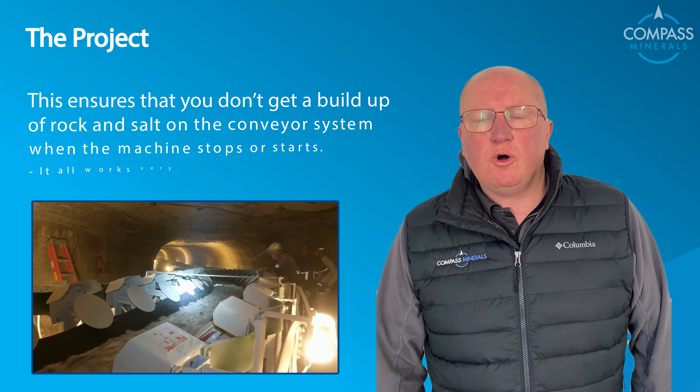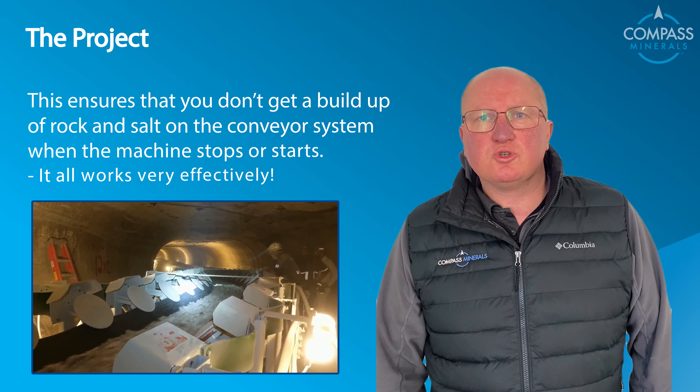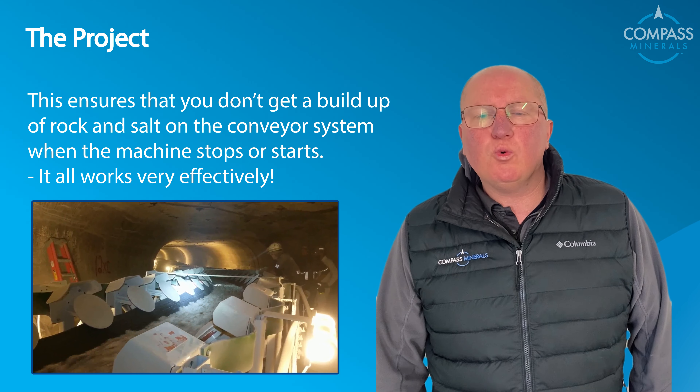This ensures that you don't get a build-up of rock and salt on the conveyor system when the machine stops or starts. It all works very effectively.